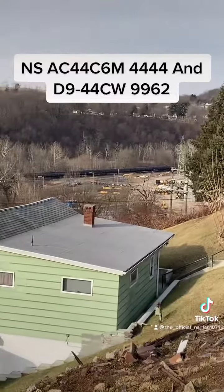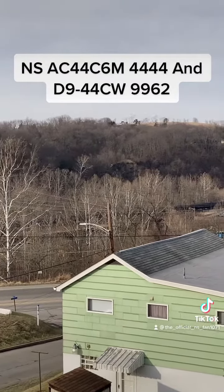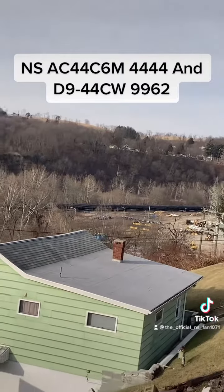It sounds like a BNSF. Could this have another pair of helpers on the back? Probably not.